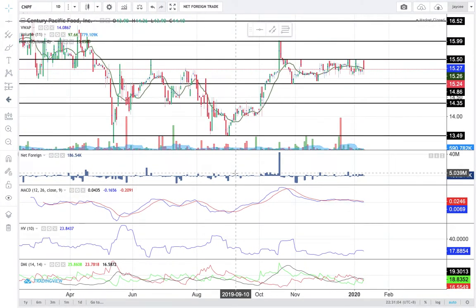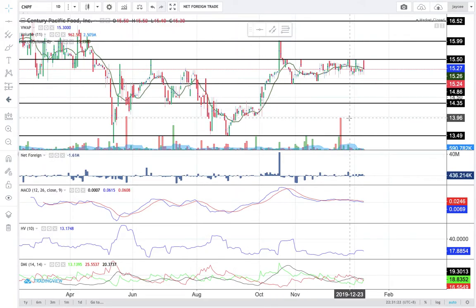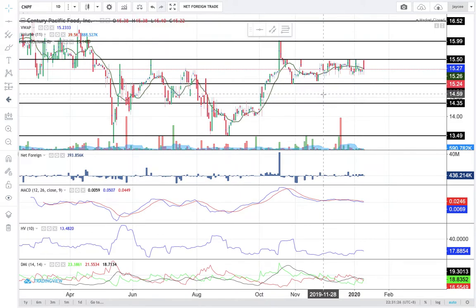CNPF closed today with a red candlestick at 15.24. The immediate support is at 14.86 and the immediate resistance is at 15.5. I've been noticing some struggles for CNPF to break out above 15.5 — it's been making these attempts since the last quarter of 2019 to no avail. So it seems to me that this resistance at 15.5 is relatively strong.